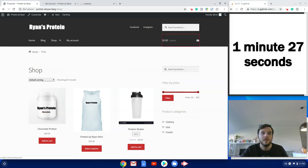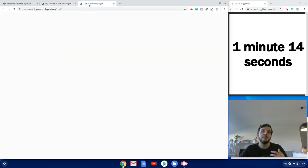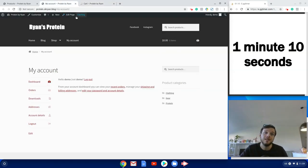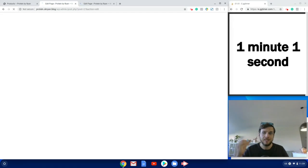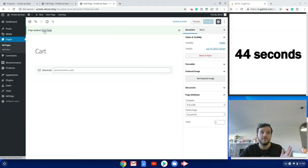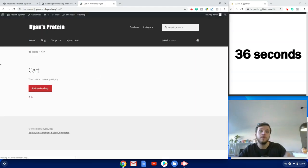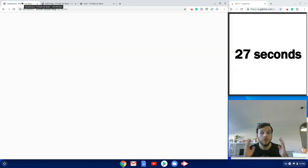Another thing Storefront gives you is three page templates: Homepage, Default (content with sidebar), and Full Width. I recommend using Full Width for pages like My Account, shopping cart, and checkout. When someone is on the My Account tab or going through checkout, I don't want them distracted by the sidebar — I want them focused purely on that process. So I change those pages to Full Width and update. As you can see, the sidebar is gone on the cart page.